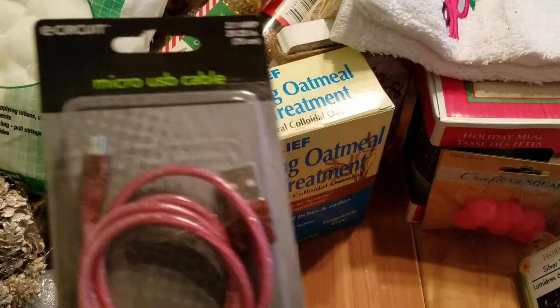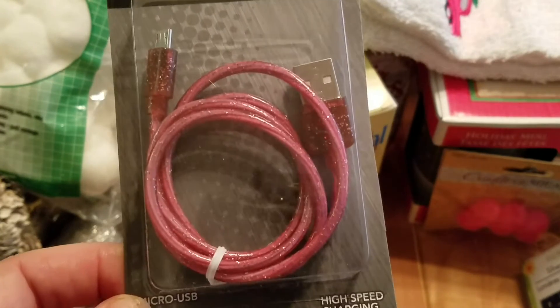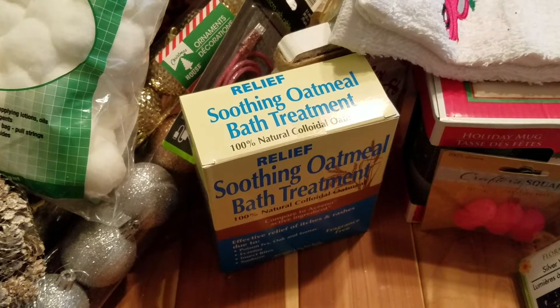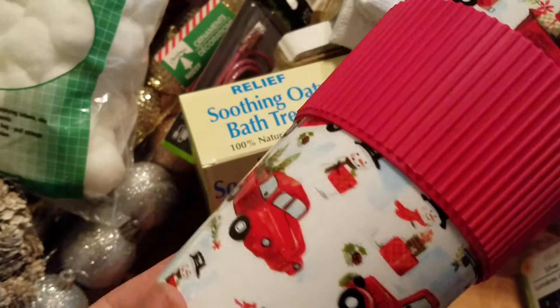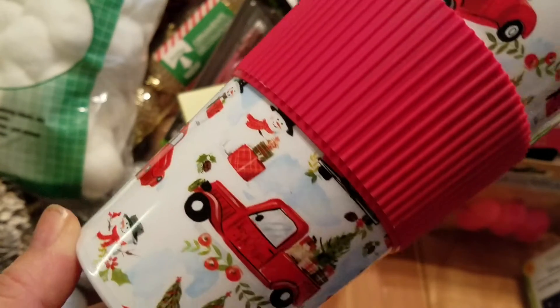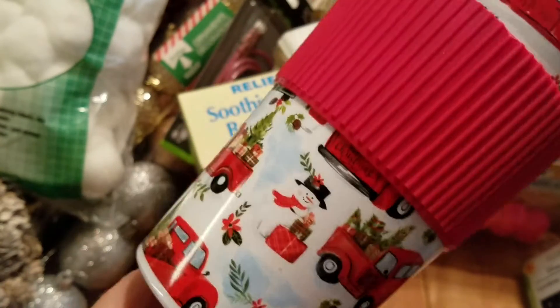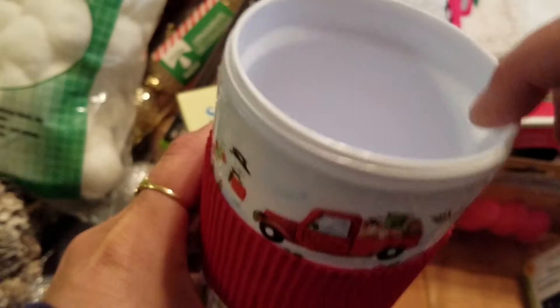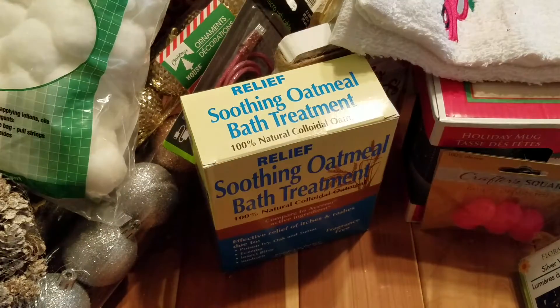I also picked up one of the micro USB cables. And I found the travel mug deal with the trucks on it — I thought it was really cute. They seem more sturdy this year than last year, maybe because it looks like it's double-walled, and the other ones I've gotten in the past weren't like that.